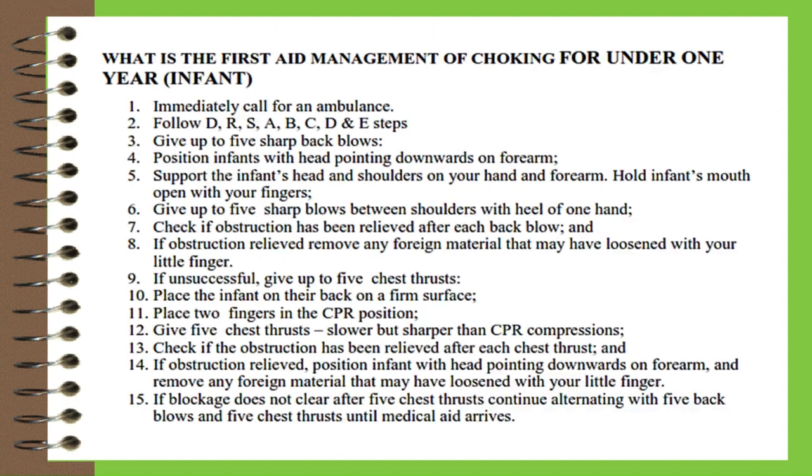What are the complications of choking? Complications of choking are: lack of oxygen to vital organs, unconsciousness, and cardiac arrest. What is the first aid management of choking for infants under one year? One, immediately call for an ambulance.